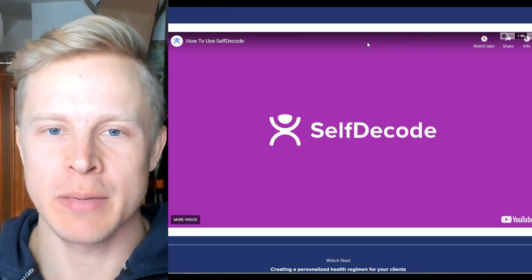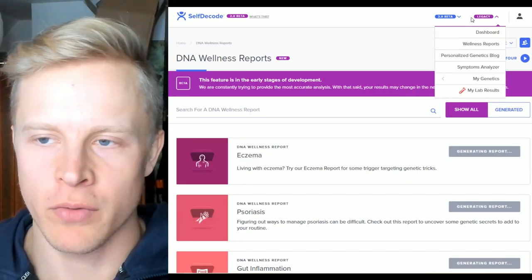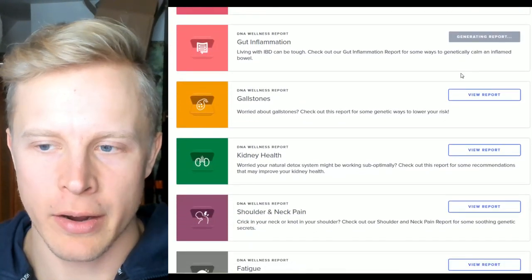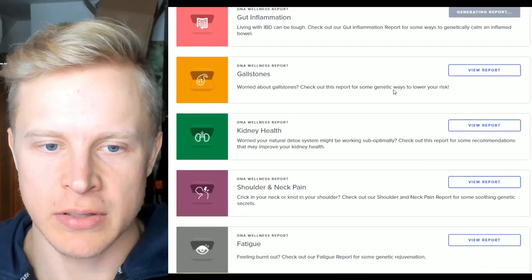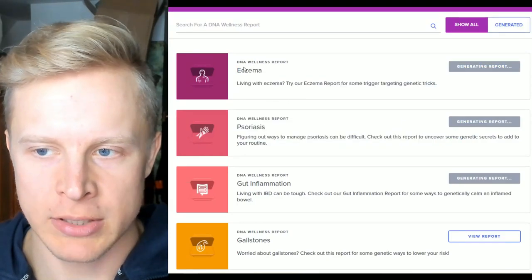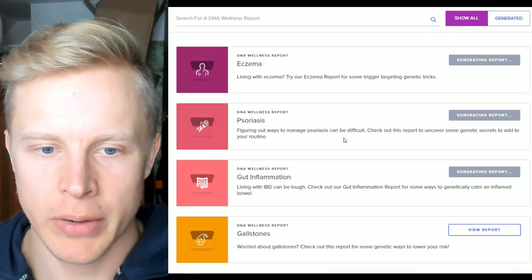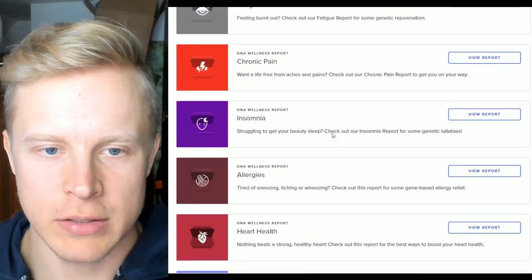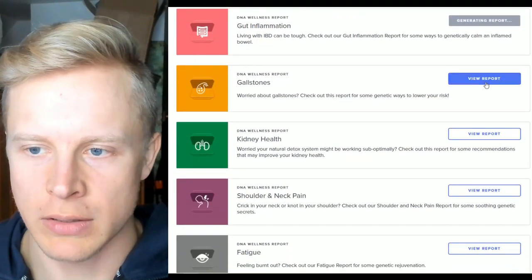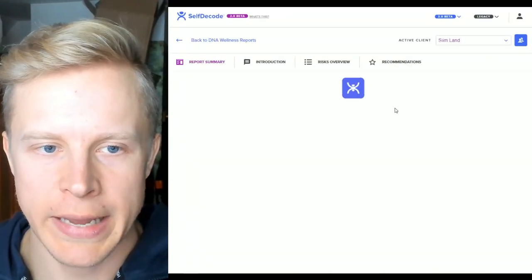It's a very simple process. I've already uploaded my DNA file. I'll use the legacy first version as well, which is also really insightful, but we're going to go through the 2.0 new AI analytics variant. These are the reports — they also have constantly updating new reports. The newest ones are still generating: eczema, psoriasis, gut inflammation. But they already have quite a long list of ones that you can check out, so we'll just start from the top.